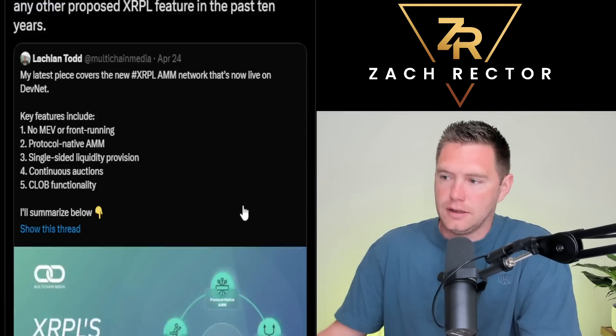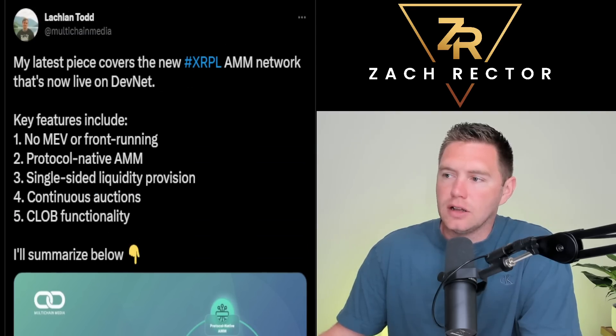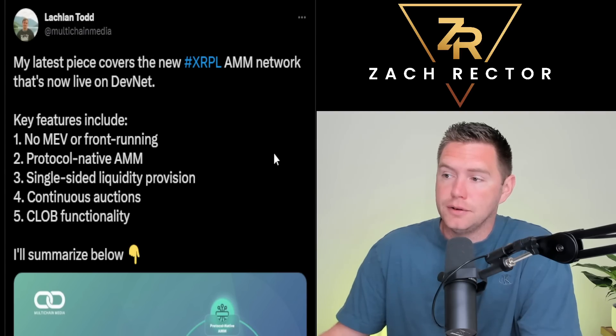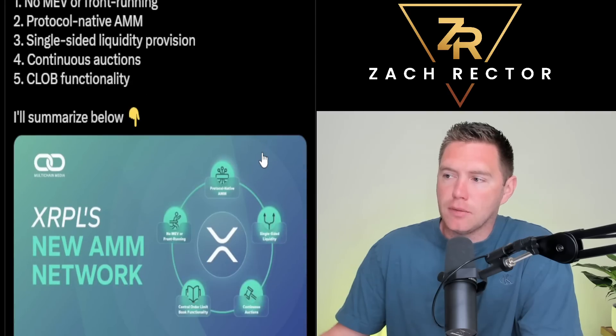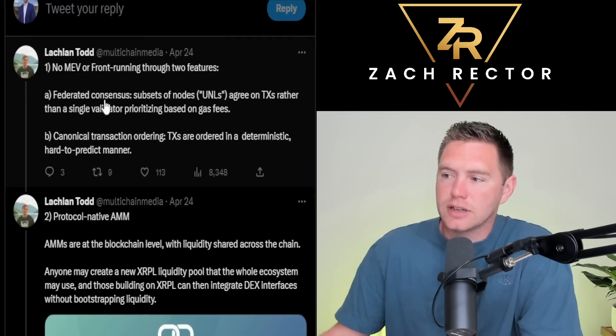Lachlan Todd's latest piece covers the new XRPL AMM network that's now live on the devnet. Right now they're trialing it, testing it, and finding the bugs — I like how the XRP Ledger community runs it through the wringer before going public. The key features are: no MEV or front-running, protocol-native automated market maker, single-sided liquidity provision, and continuous auctions with CLOB functionality. I'm not a techie, but let's try to break this down.